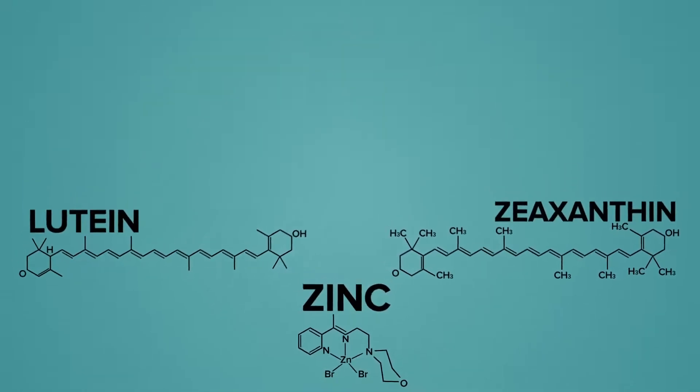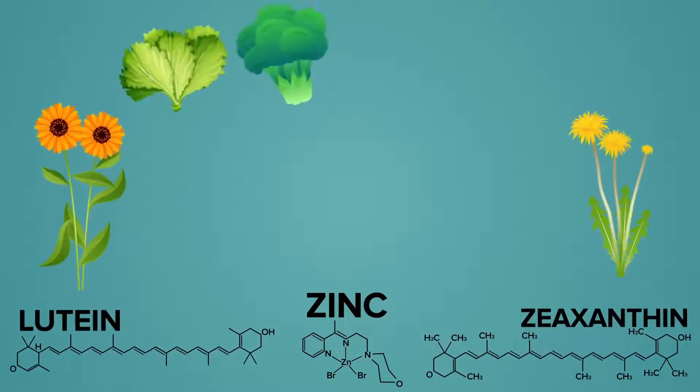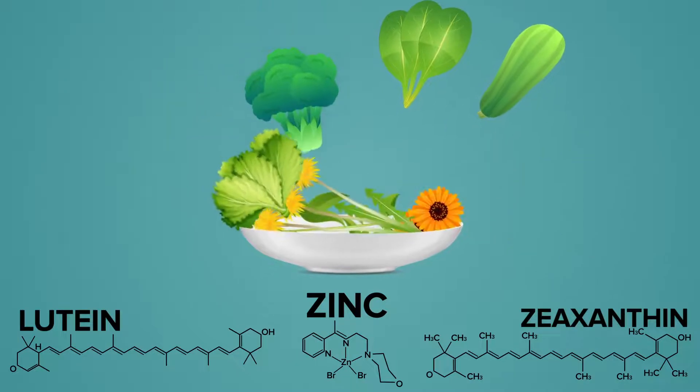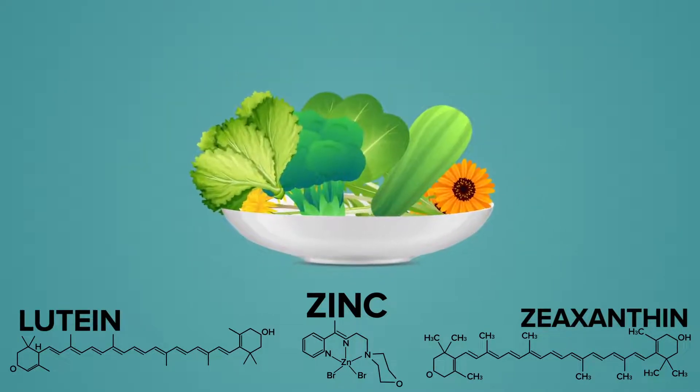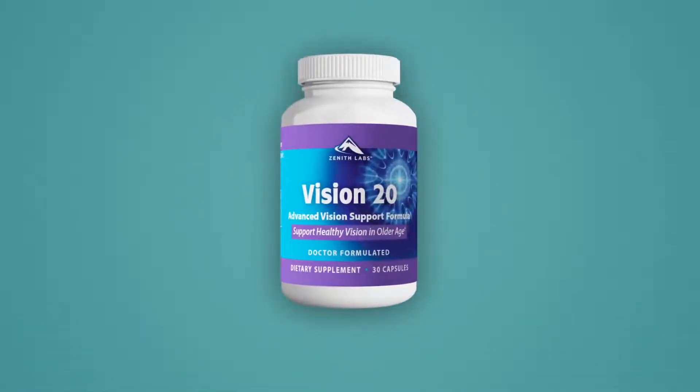As I've mentioned already, you can get these vision-supporting nutrients from marigolds, dandelions, and green leafy vegetables. But you'd have to eat a whole salad bowl full of them to get an effective serving — it's just not practical. So that's why here at Zenith Labs, we created a nutritional supplement called Vision 20.